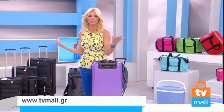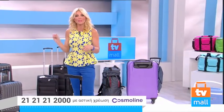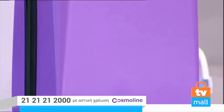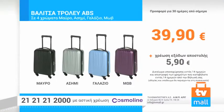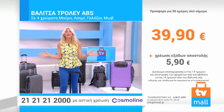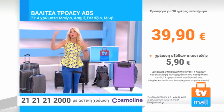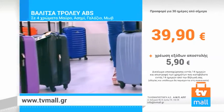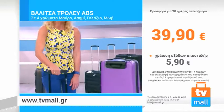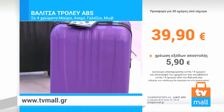Οι βαλίτσες είναι για όλη τη σεζόν. Η βαλίτσα τρόλεϊ ABS σε τέσσερα χρώματα — μαύρο, γκρι, γαλάζιο και μοβ — είναι μοναδική γιατί η τιμή της είναι συγκλονιστική: 39,90€ και γίνεται δική σας. Είμαι σίγουρη ότι μας βλέπετε από όλα τα σημεία της Ελλάδας. Πάρτε τηλέφωνο τώρα και παραγγείλτε, γιατί η τιμή είναι μοναδική. Μπορείτε να πάρετε μία, δύο, τρεις ή τέσσερις.